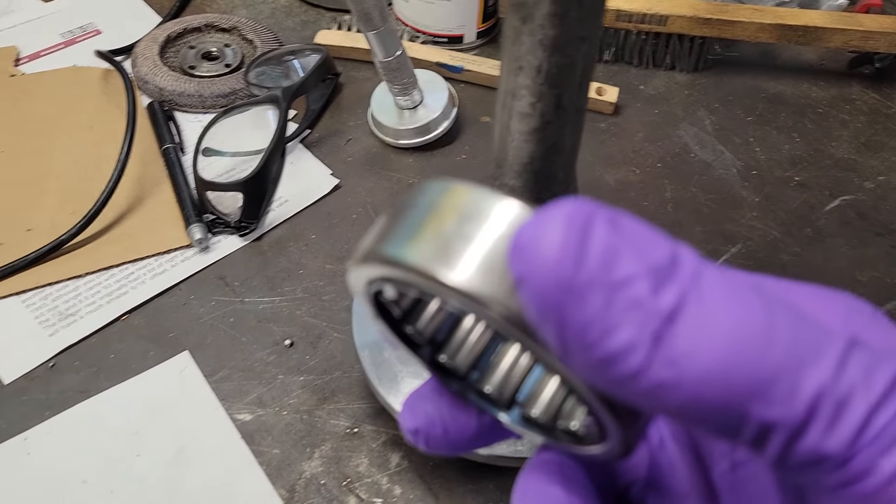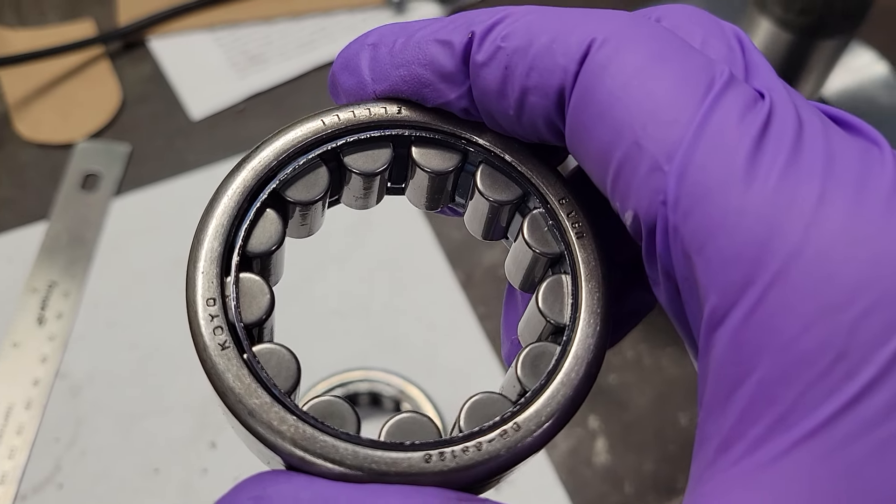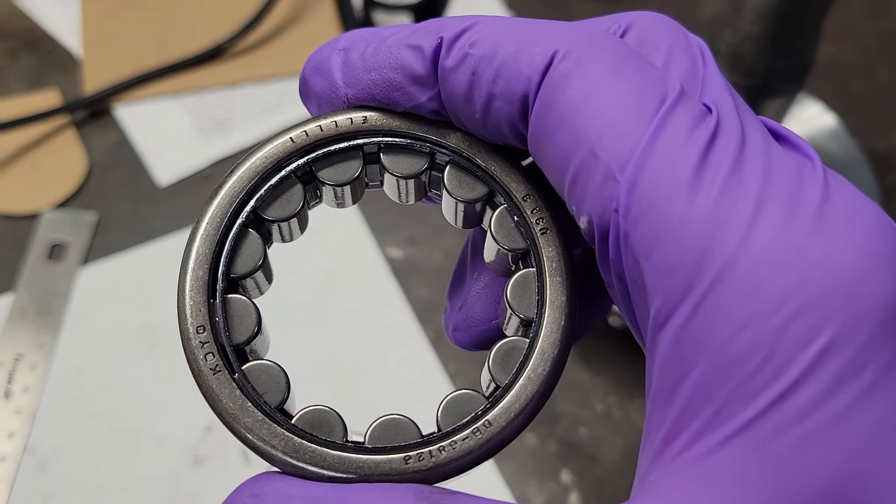I ordered two bearings from Amazon, shipped and sold by Amazon, so you would expect them to be the same. They came in two different packages — one was a Temkin package with a Koyo bearing, which I do have confidence in. It fit perfectly with the correct amount of clearance.